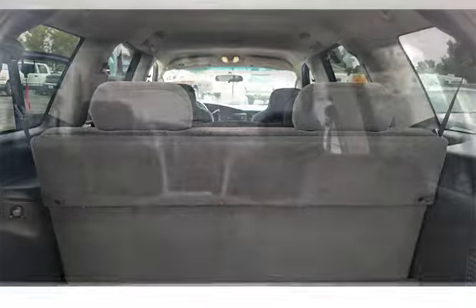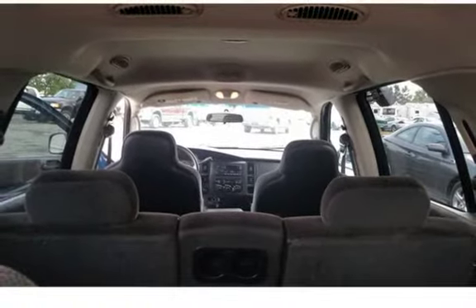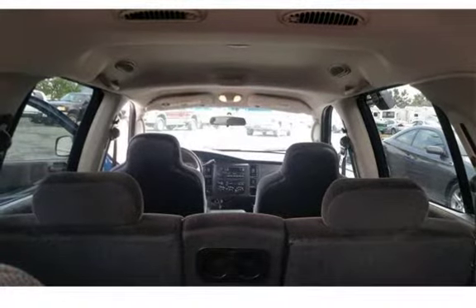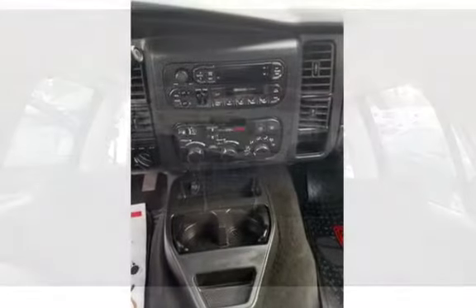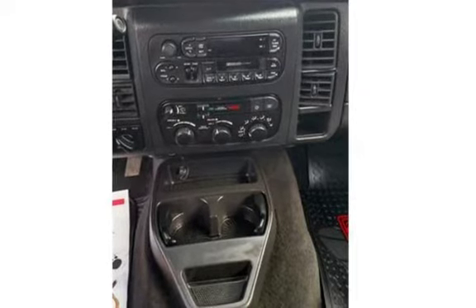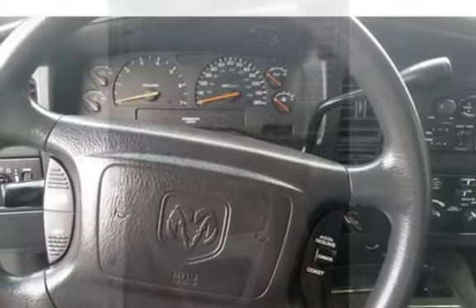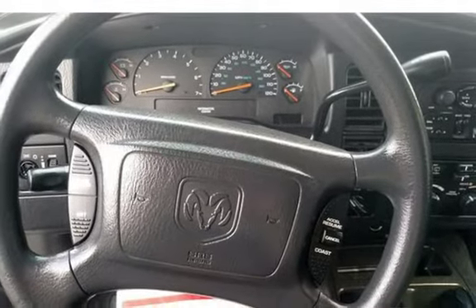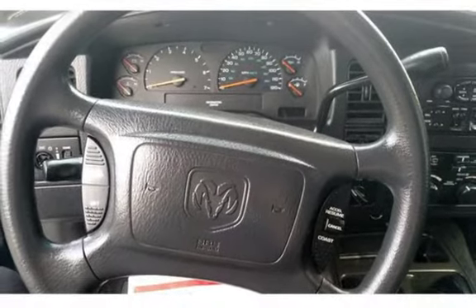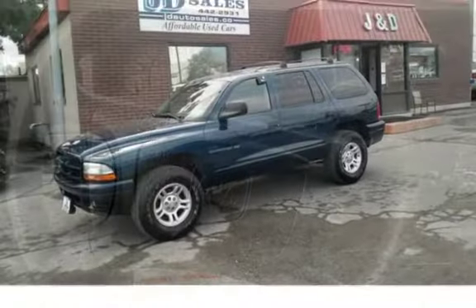Stop in at one of our two locations in Helena, MT: 1645 North Montana Ave or 235 East Lindale Ave. Give us a call at 406-442-2931 or 406-442-1826. Don't forget to check out our website at www.jndautosales.net/used-cars.